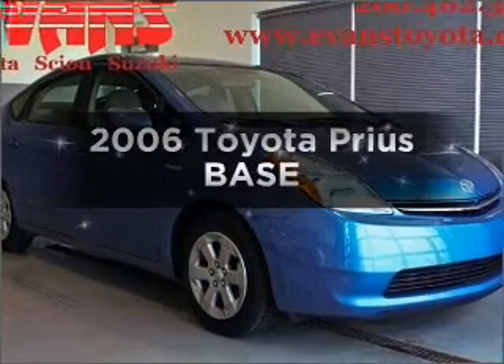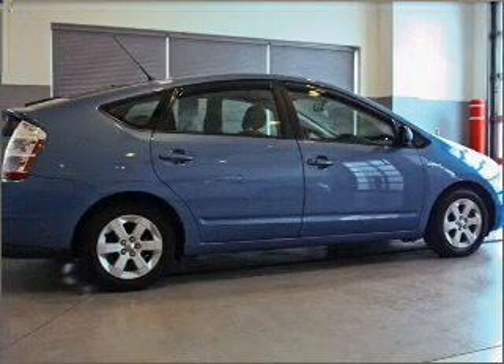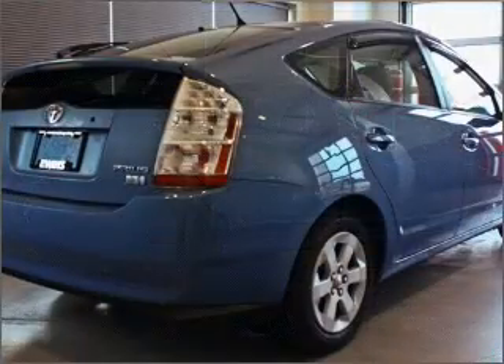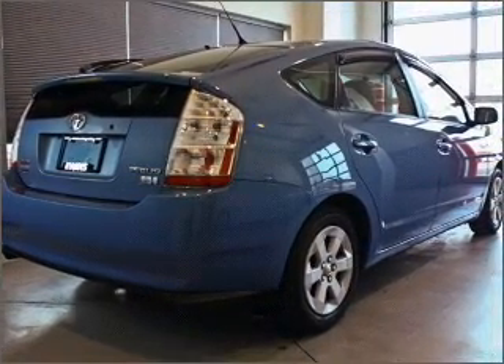Get noticed in this 2006 Toyota Prius. Everything you need under one roof with this great vehicle. With an efficient four-cylinder engine that responds smoothly to its automatic transmission, premium wheels lend a distinctive appearance.